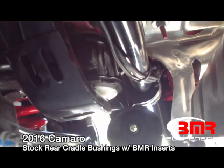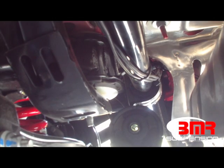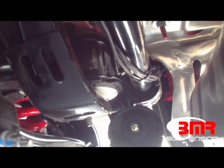Once fitment and performance is verified, BMR goes into production. When the first production parts are complete, fitment is verified one more time, and if performance or fitment needs to be verified, it is. This allows BMR to guarantee fitment and performance from the very first part available.